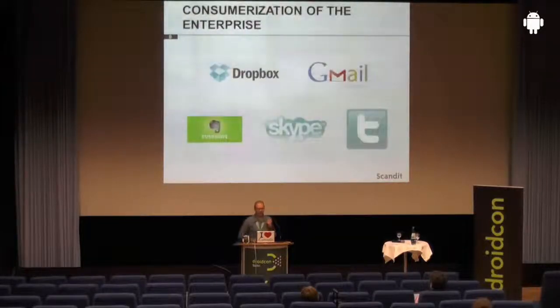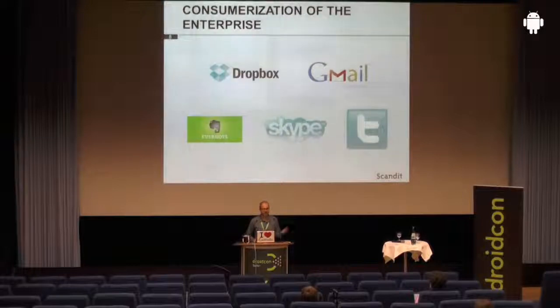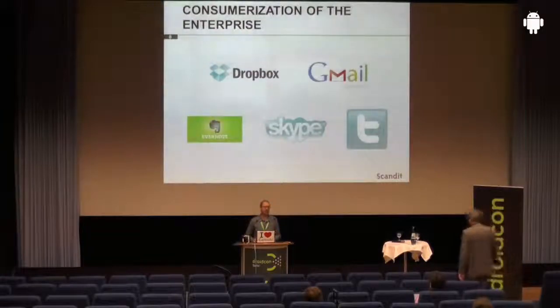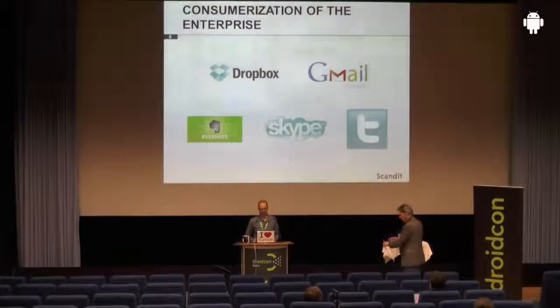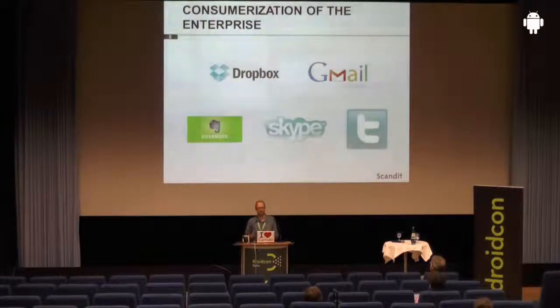This development — the consumerization of the enterprise — has one important implication: it changes the expectations that employees have. When in the past they were happy with email programs like Microsoft Outlook and Lotus Notes, that is just not enough anymore. The usability provided by such solutions is not what people expect these days, because Dropbox, Gmail, Evernote all provide a really great user experience, stylish user interfaces, easy usability, usable from anywhere. And that is the kind of experience people are more and more expecting inside the enterprise as well.